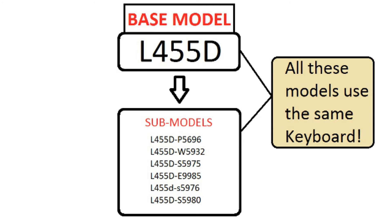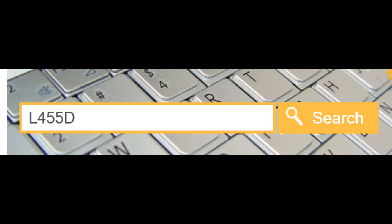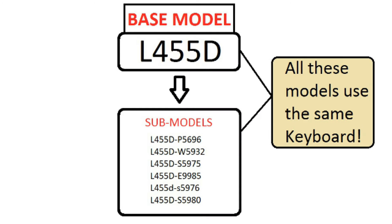You can also search for the base model number. In the case of the Toshiba L455D-S5976, search instead for L455D, as this is the same base model.